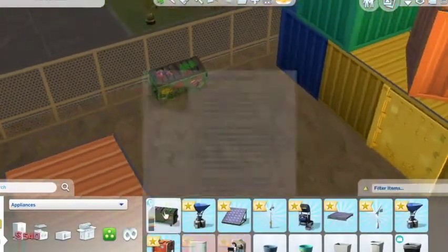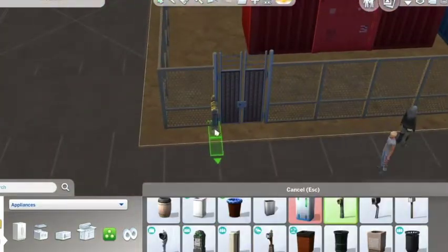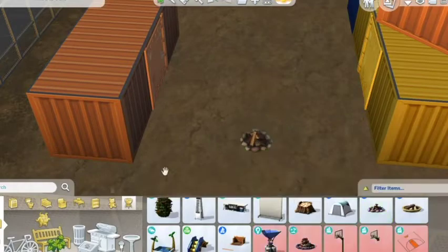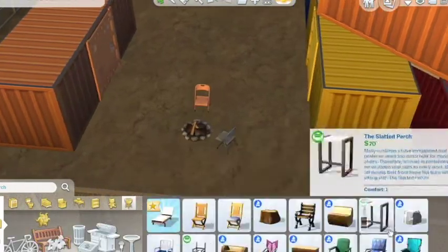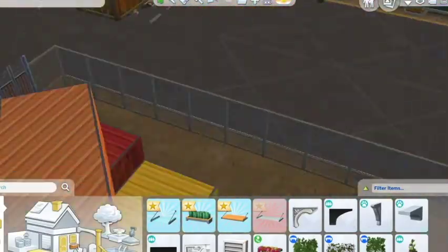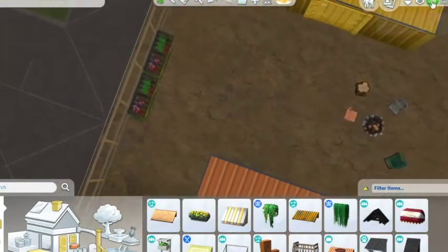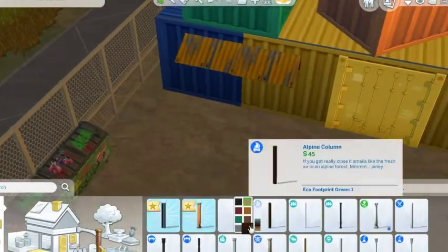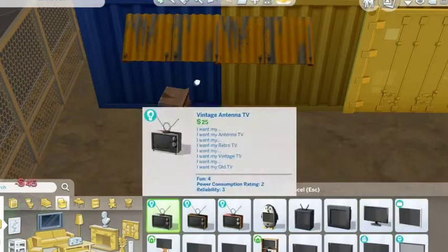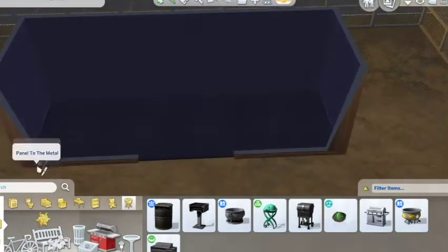I was looking for the square mailbox from City Living because this is supposed to be like a public lot — these people wouldn't have an official mailbox, more like a tiny government one. I'm putting a campfire outside. I don't use a ton of the Eco Lifestyle stuff but I use a lot of the debug objects from Eco Lifestyle. The show live edit objects cheat doesn't always work for me — it doesn't always show all the live edit objects, which is really annoying.